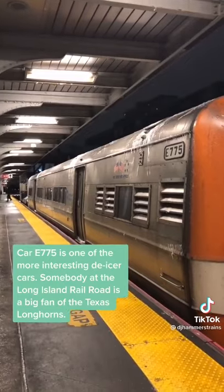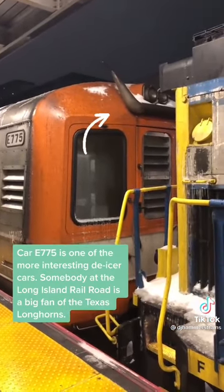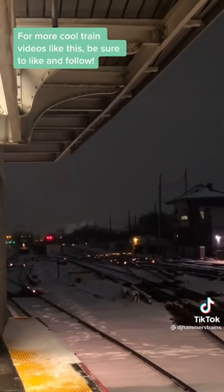Car E-775 is one of the more interesting de-icer cars. Somebody at the Long Island Railroad is a big fan of the Texas Longhorns. For more cool train videos like this, be sure to like and follow.